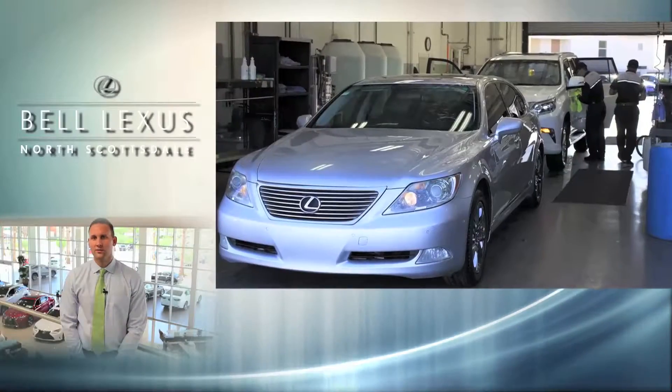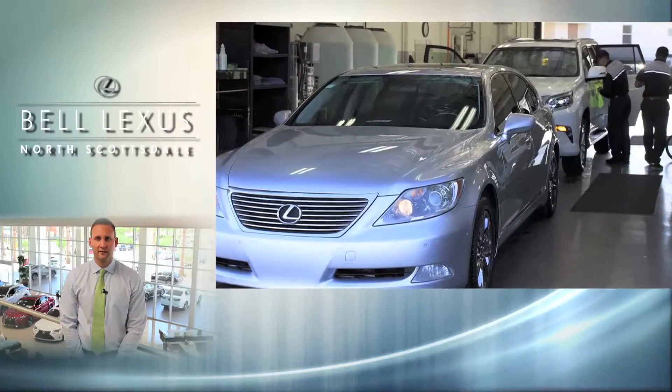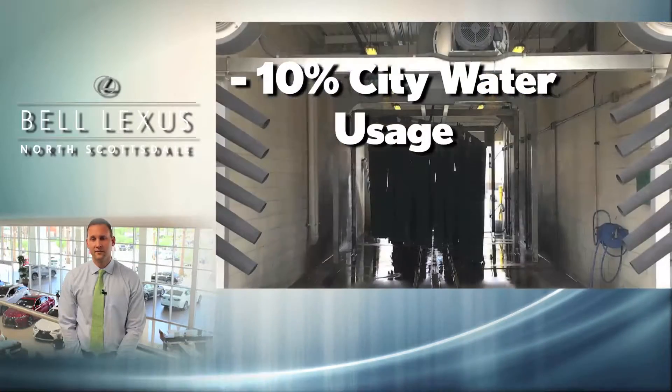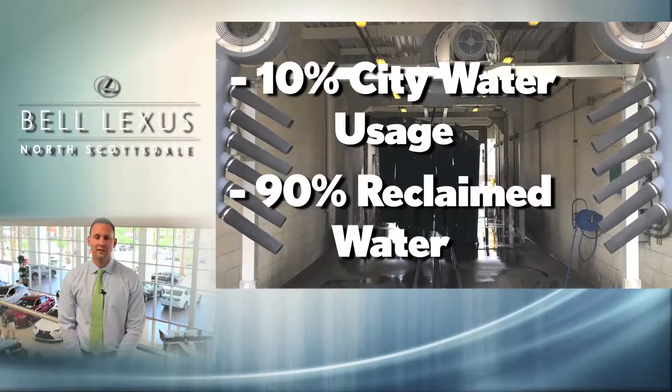Our car wash is also a major component of our daily activities. We clean over 150 vehicles per day. With our water recycling system, we collect the water that goes down the drain into large holding tanks, filter it, and reuse it. City water usage is only around 10%, which means we are able to save and repurpose nearly 90% of the water that falls in the drain.